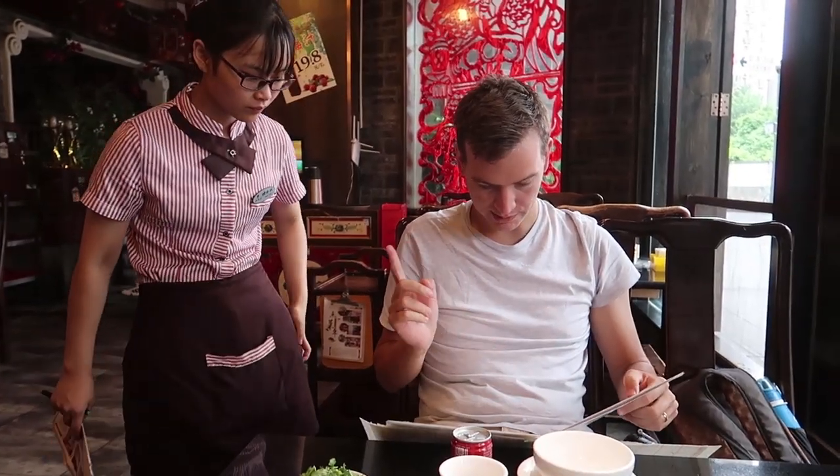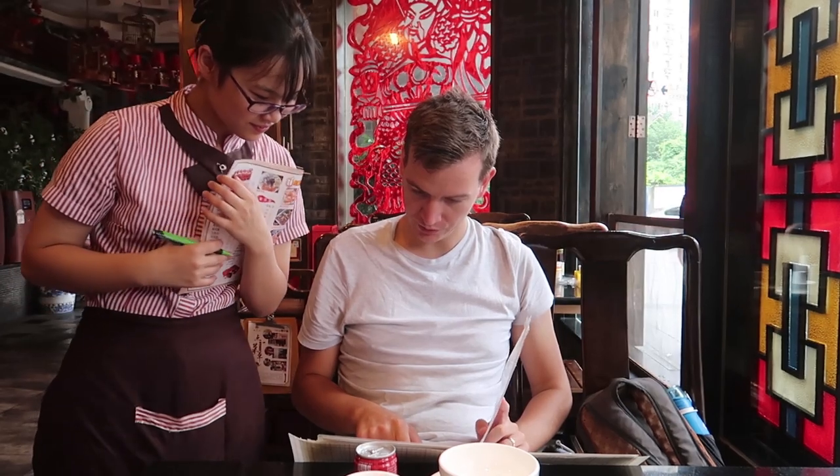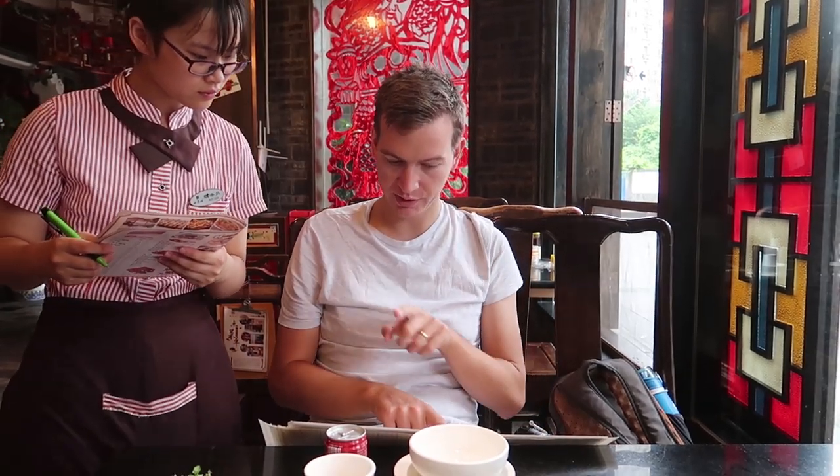We've made it to Hongdingfang Hot Pot, recommended by our hostel. We had hot pot once before in Guilin, so hopefully this one is really good. We ordered one sliced beef, a fine fresh pork filling, a cauliflower, needle mushrooms, and one boneless chicken tooth.